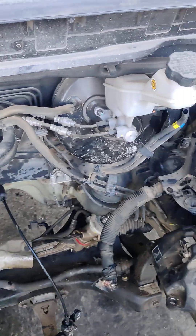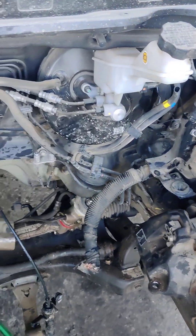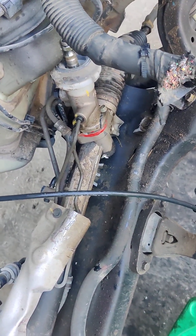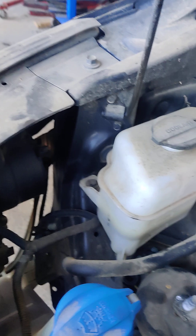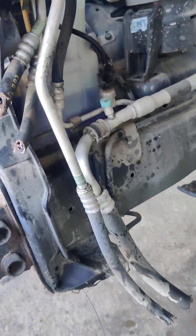DS pump, booster, GS box. Rack and pinion is broken, top part damaged. Power steering reservoir. Windshield washer.